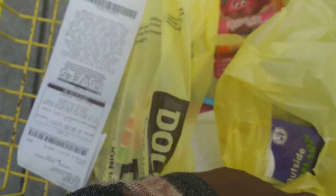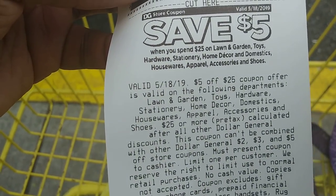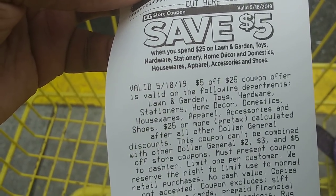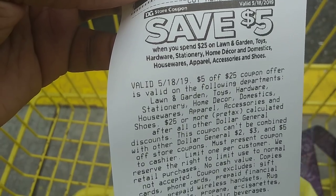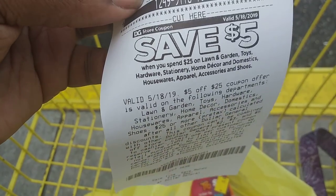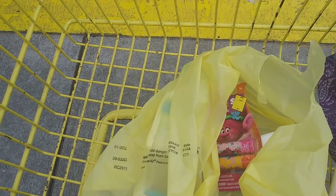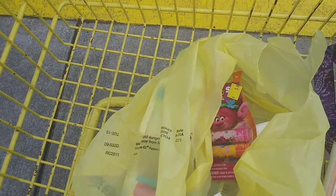I paid three dollars and seventy-one cents for two bottles of Cedarfield, a lip balm, and wipes. We also got a five-dollars-off-twenty-five coupon today, but it has restrictions — it applies to lawn and garden, toys, hardware, stationery, home decor, domestics, housewares, apparel, accessories, and shoes. Thanks for watching, guys! I need to go home and get ready for work. Hope you watched to the end — thanks for subscribing, bye!